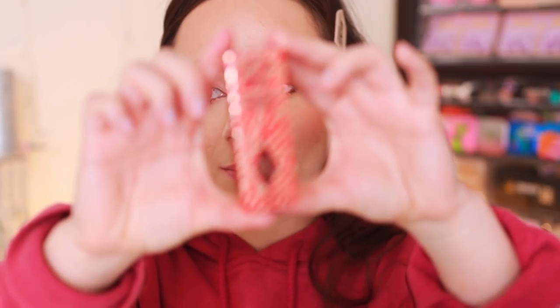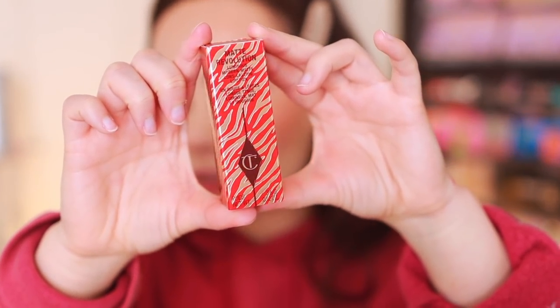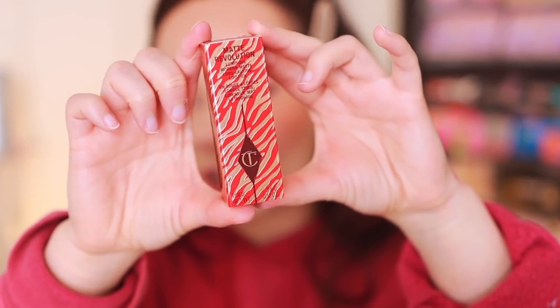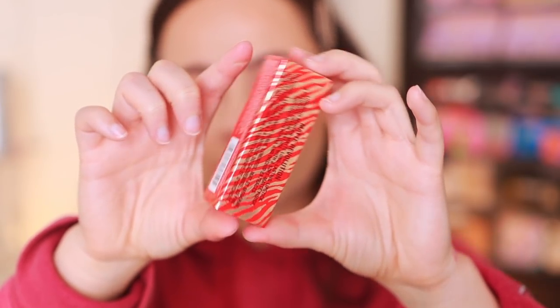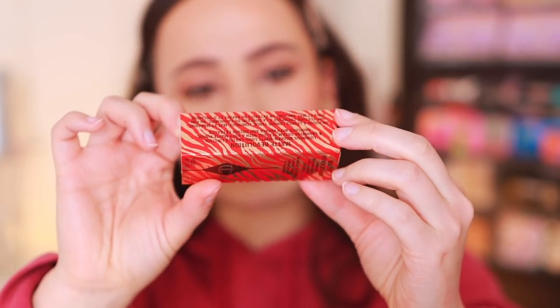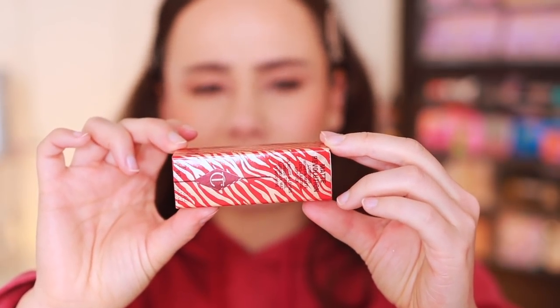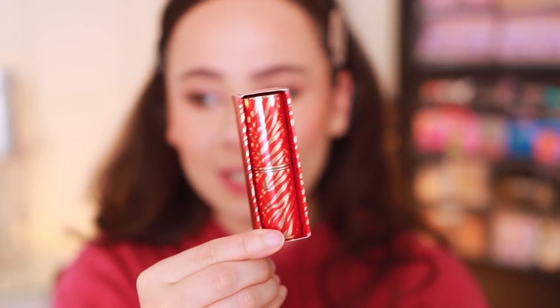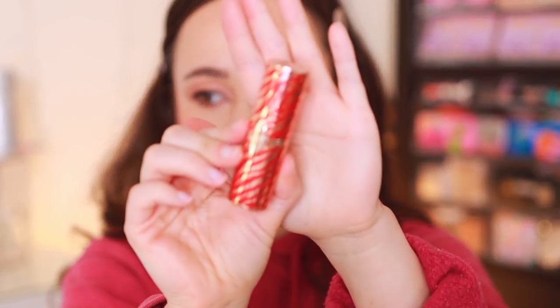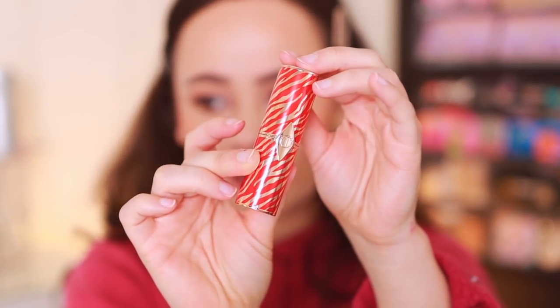The most special thing about this collection is going to be their packaging. This is the box they come in — lucky red and tiger print packaging. Here's the side, which explains about the matte revolution formula. These lipsticks are made in Italy, which is lovely. They have an 18-month shelf life. And then you push through and here lays the lipstick, which also has that red tiger print on it. Really beautiful. I'm a sucker for the limited edition packaging from Charlotte Tilbury when it comes to her lipsticks.